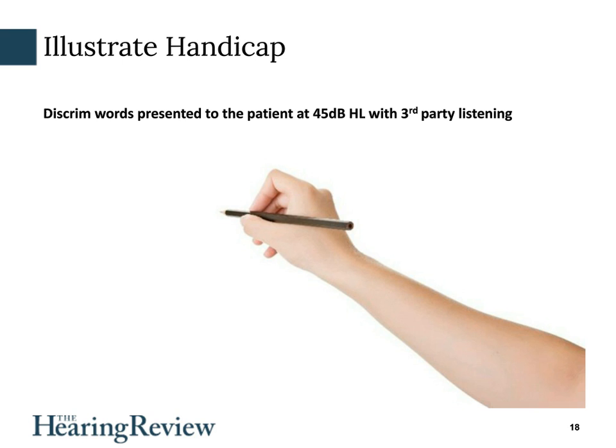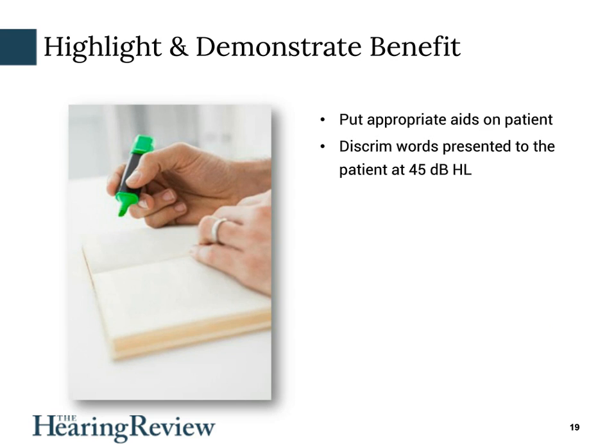In today's wireless world, it's possible to have the aids there, just close the battery doors, program them, put them on the patient, and then do exactly the same test again. You're demonstrating to the patient what the potential is for hearing better with hearing aids. If you have a third party sitting close by, you can have them read words to the patient, or use those same recorded words with a similar list. This will go a long way toward the patient really understanding what they're missing and how well they could be hearing. So illustrate the handicap and demonstrate the benefit so the patient has some idea of what to expect.